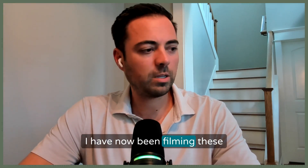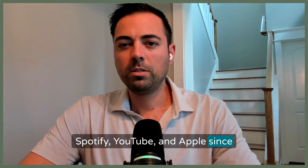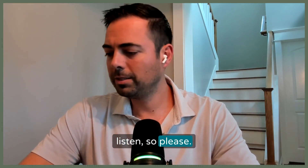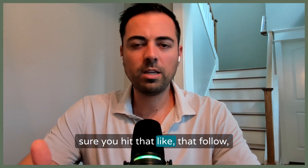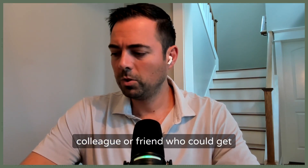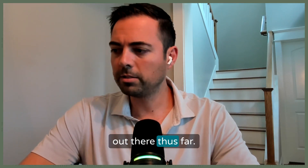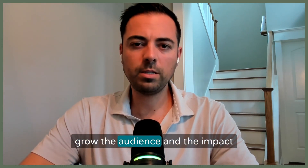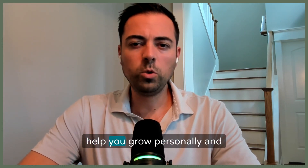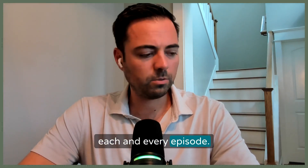I've been filming these podcasts and putting them out on Spotify, YouTube, and Apple since the beginning of 2025. I'm so grateful you're taking the time to tune in. Please hit that like, follow, or subscribe button, or share the podcast with a colleague or friend who could get some value from today's episode. It really helps me continue to grow the audience and the impact within our profession. My goal is to help you grow personally and professionally as an optometrist each and every episode.